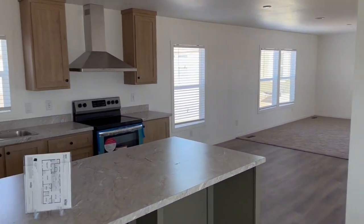One thousand three hundred and twenty-five square feet. And this home is a beauty.